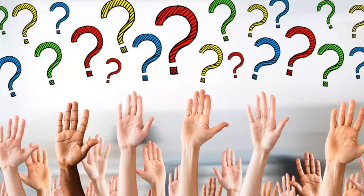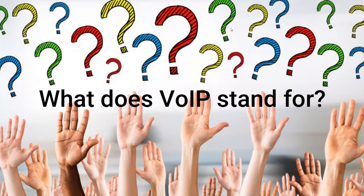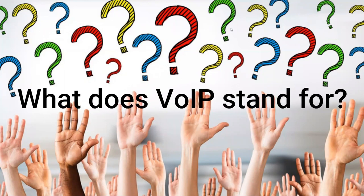Thank you very much everyone for your time this morning. I hope you found that interesting and useful. Now I'd be very happy to answer any questions. First question: what does VoIP stand for? It's Voice over IP — IP means internet protocol, essentially the language of the internet. It translates voice into that language and then translates it back at the other end.